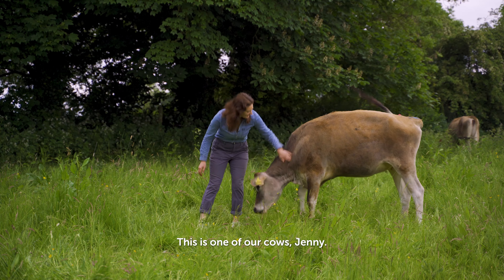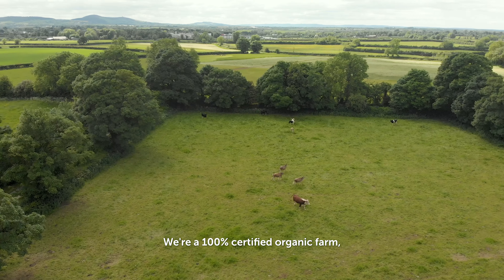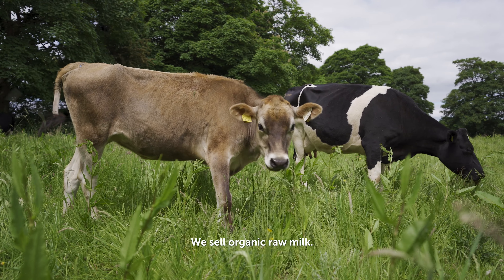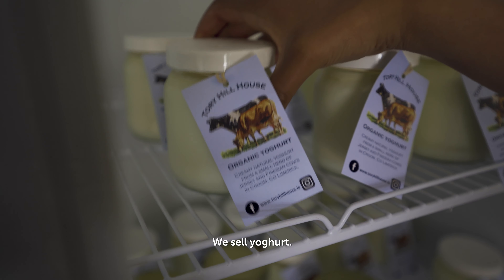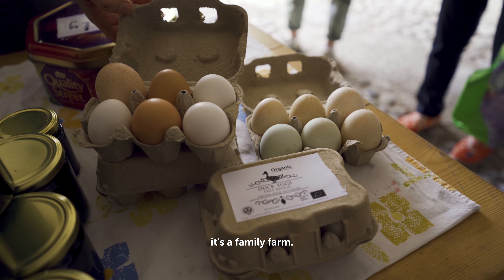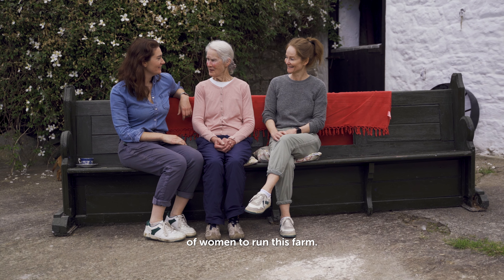Welcome to Torrey Hill Farm. This is one of our cows, Jenny. We're a 100% certified organic farm and we have a micro dairy, which means we only have a couple of cows. We sell organic raw milk, we sell yogurt, we sell ice cream — but more importantly to us, it's a family farm and I'm the third generation of women to run this farm.